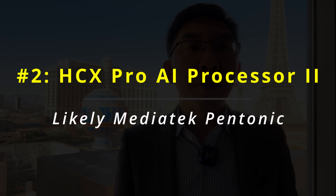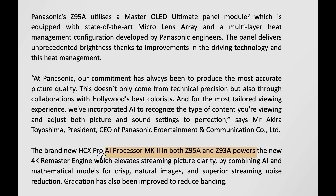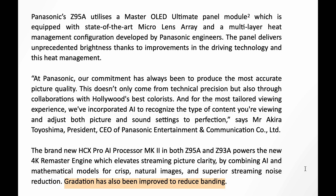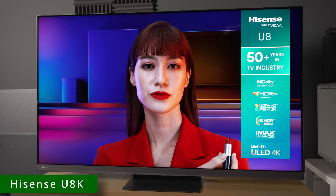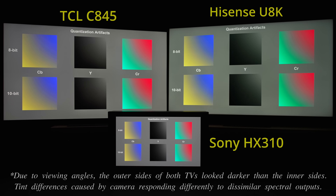2. The Z95 series will be using a new HDX Pro AI processor Mk2, which is likely to be a Mediatek Pantonic chipset, because of at least 3 benefits it brings. A. The processor will power a new 4K remastered engine that uses AI and mathematical models to apply superior upscaling and noise reduction, particularly to streaming content, while also improving gradation to suppress posterization. Certainly when I reviewed the first TV to carry a Mediatek Pantonic chipset last year, I was very impressed with how smooth its native 10-bit gradation was.